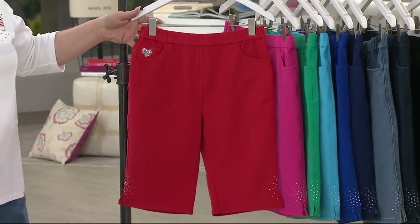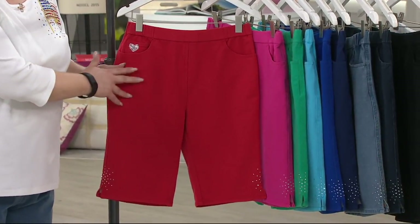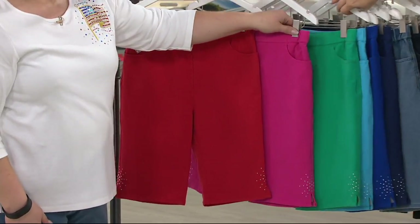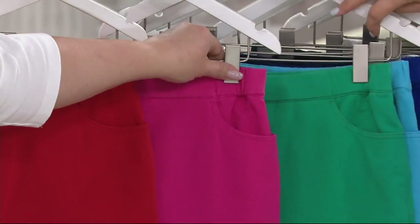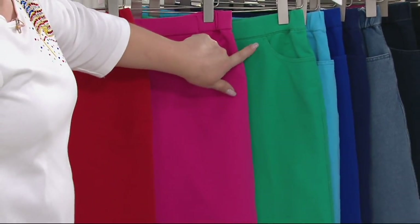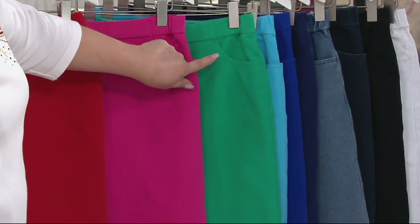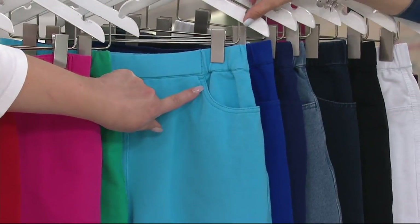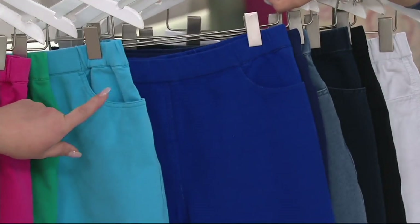Cherry — extra small through 3X. This is like a tomatoey yellowy red, just so that you know. Ultra pink — extra extra small, extra small, small, extra large through 3X. Emerald green — extra extra small, extra large through 3X. Turquoise — extra small, small, extra large. Hard to come by in one of our bottoms.